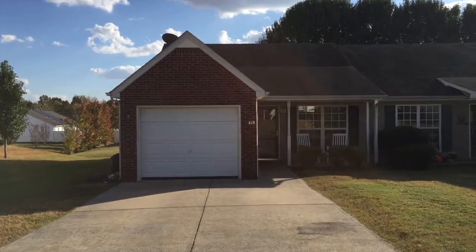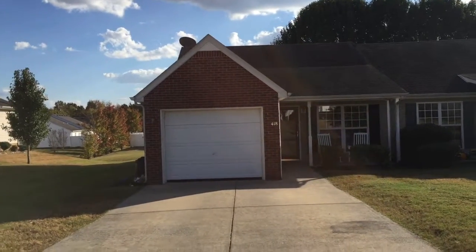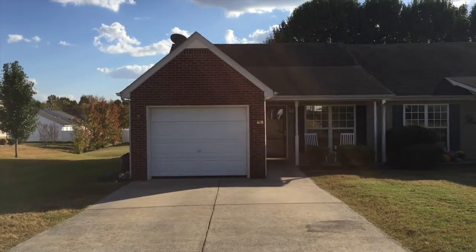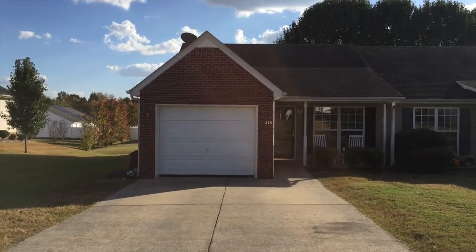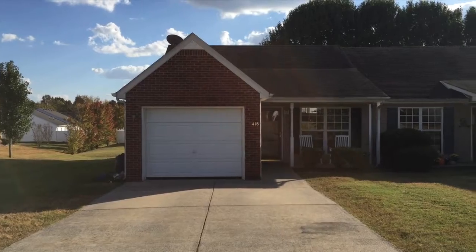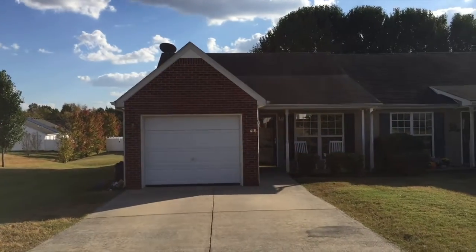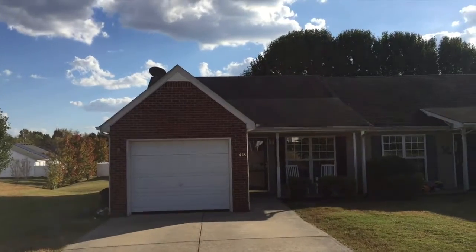Hello and welcome to 418 Revis Avenue in Smyrna, Tennessee 37167. This gorgeous little patio home features about a thousand square feet, two bedrooms, two baths, and a one-car garage. It is on a nice size lot and the HOA mows that for you for only $25 a month. It's fantastic.